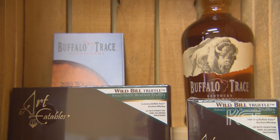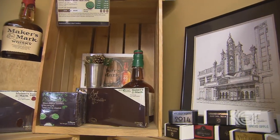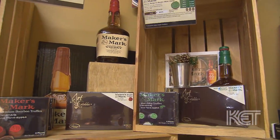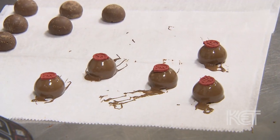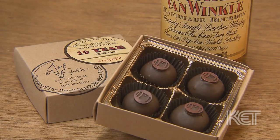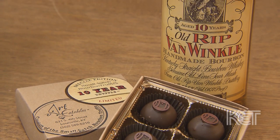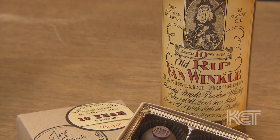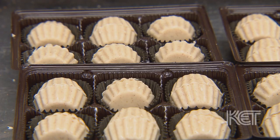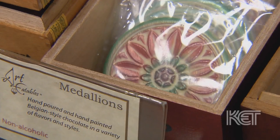Eventually we'll probably have two or three hundred different pairings with different bourbons. The most popular bourbon that people ask for is Maker's Mark — it's a brand that everybody knows whether you drink bourbon or not. And then second is Van Winkle, or Pappy. For the longest time we had to say we don't have that, but now we actually do have a Pappy truffle. Whenever we can get a bottle we'll make Pappy truffles, and they'll be limited editions.